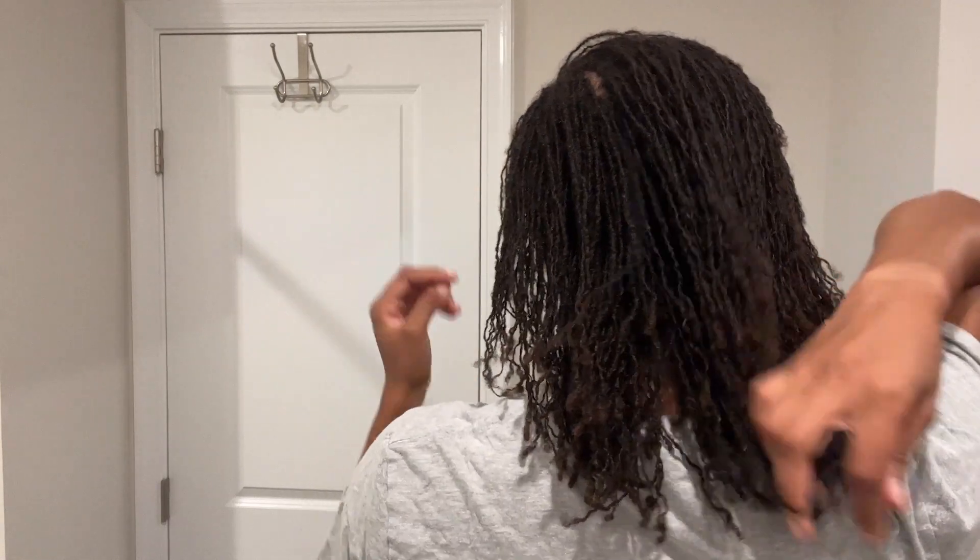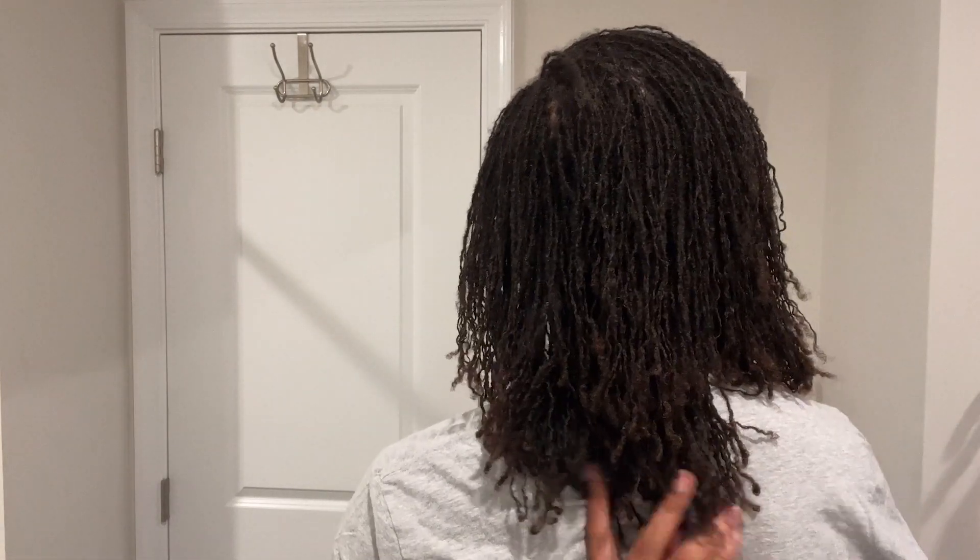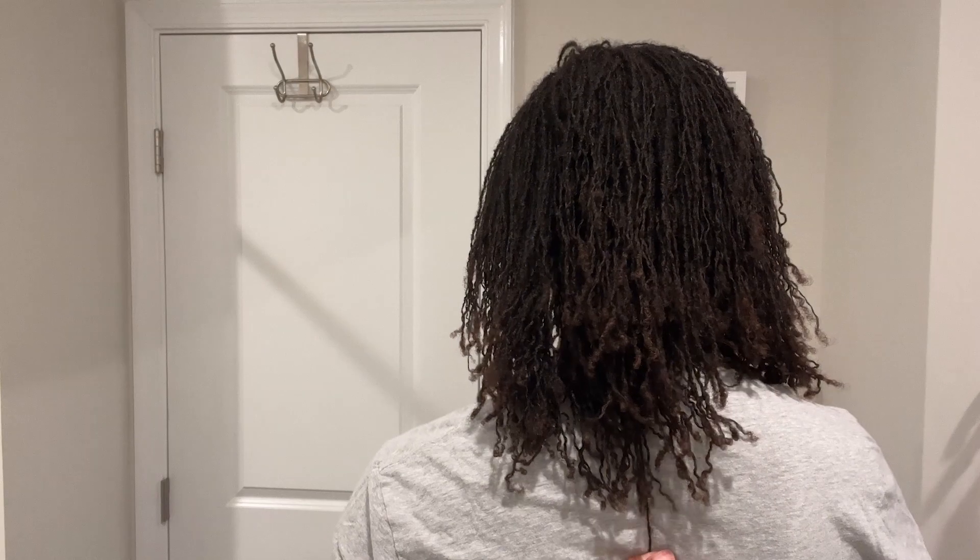Hey y'all, thank you for joining me for another video — it's your girl LT, this is LT Locks. Check out this length, we are two months and some change in. I appreciate y'all coming to my channel. If you're new here, go ahead and subscribe, like, comment, all of that good stuff.